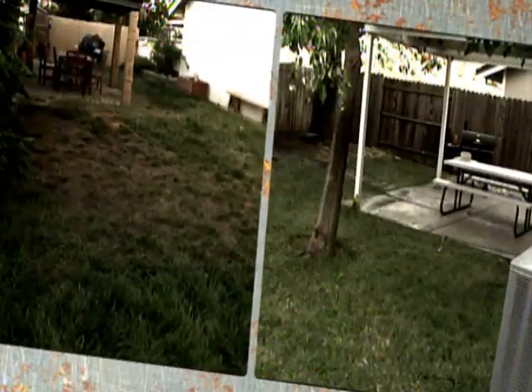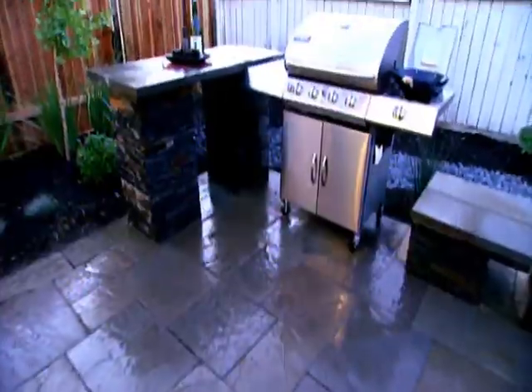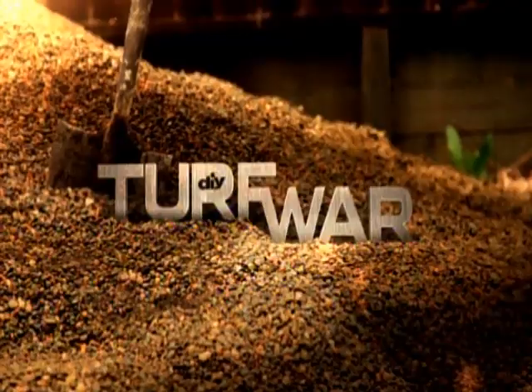Two yards, two teams, two massive landscape upgrades, in just two days. And in the end, one winner. I'm Ahmed Hassan. This is a turf war.